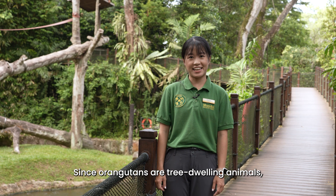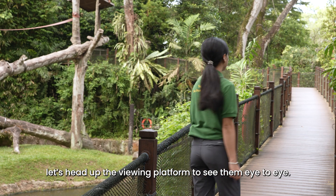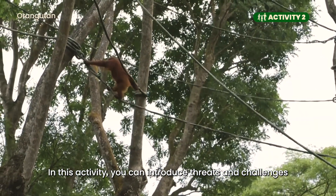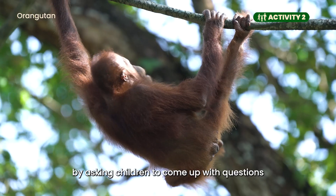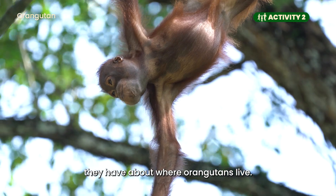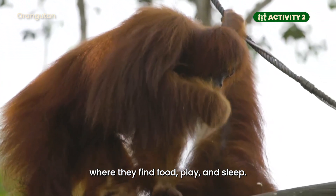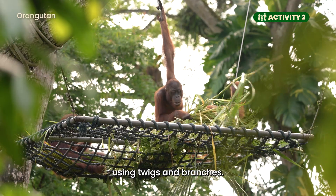Since orangutans are tree-dwelling animals, let's head up the viewing platform to see them eye to eye. Activity 2: What's happening to my home? In this activity, you can introduce threats and challenges that orangutans are facing in the wild due to deforestation, by asking children to come up with questions about where orangutans live. Orangutans live in the rainforest, spending most of their lives amongst forest trees where they find food, play and sleep. They sleep in nests that they build using twigs and branches.